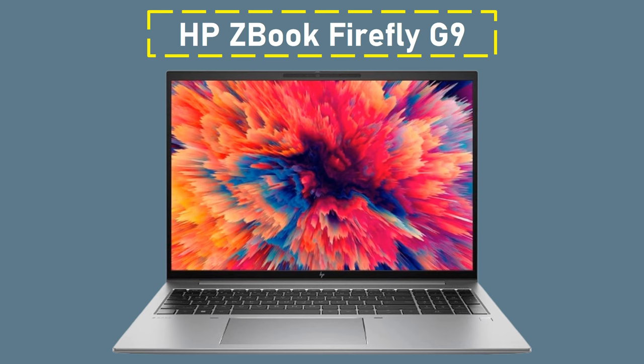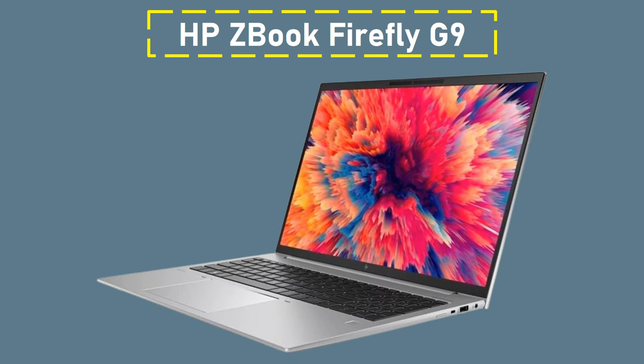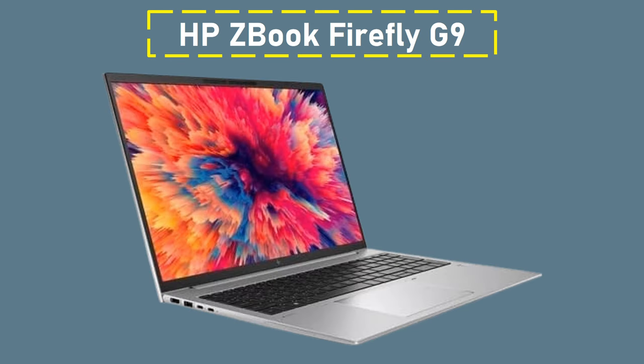Number 1: HP ZBook Firefly G9. It is the only high-end HP laptop designed specifically for creative professionals. This improved model outperforms its G8 predecessor, providing flawless performance and a pleasurable user experience. It handles a variety of creative jobs with ease, making it the perfect companion for professionals in the creative industry.